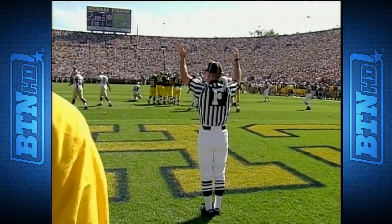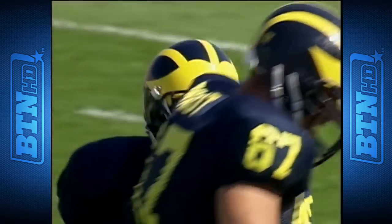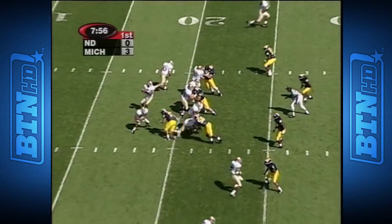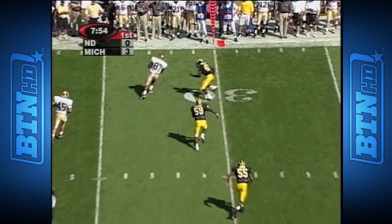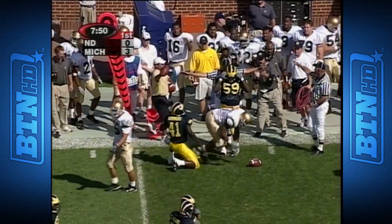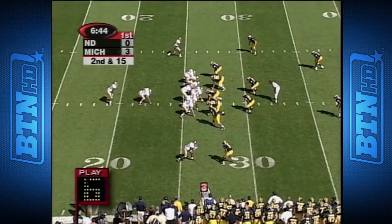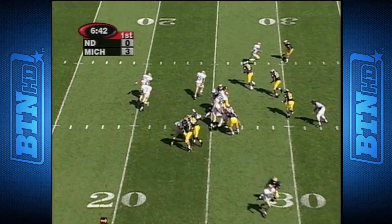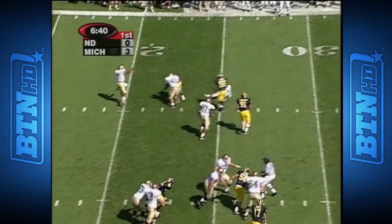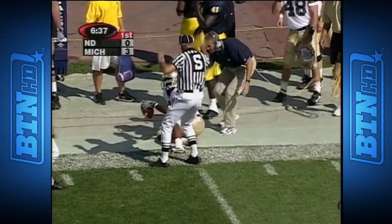Wolverines strike first — a 21-yard field goal by Jeff Delvern. Jackson's three-step drop, fires back over to the left side, and Jabari Holloway makes his first reception of the '99 season, good for a first down for the Irish. Jackson sprints to the left, lobs one to Nelson — a beautiful catch for the first down.